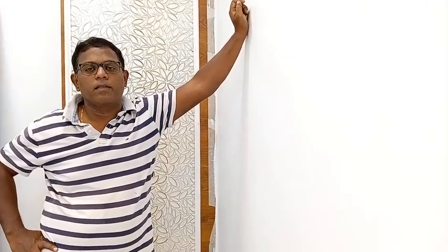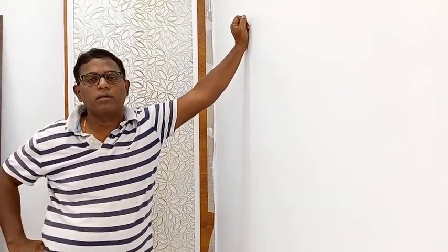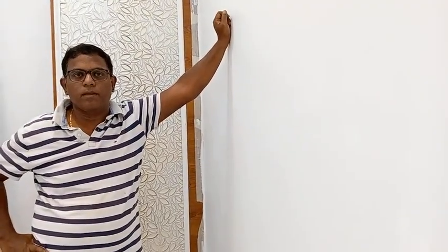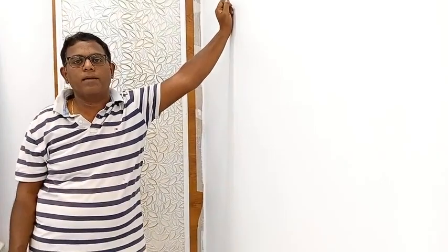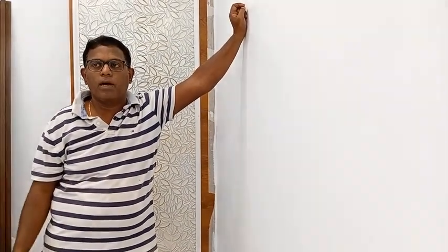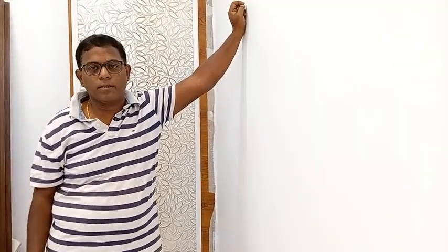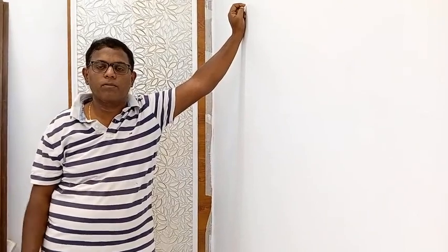Hi friends, this is Vishnu Murthy from Pacifica D Block 1601. Today we'll see the tour of my home. Basically, I am a software guy and I also have a taste in art, painting, and finance. I also have interest in interiors, so I designed my own interiors for my flat.